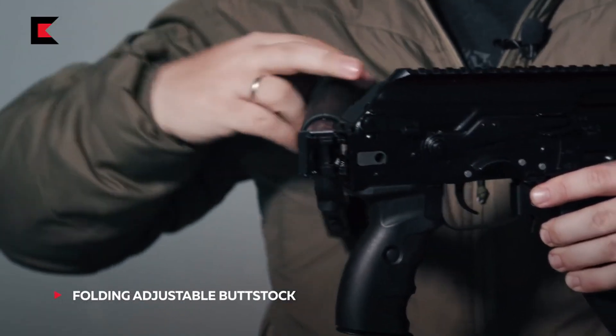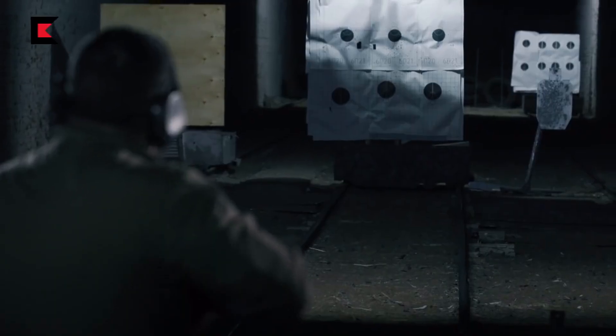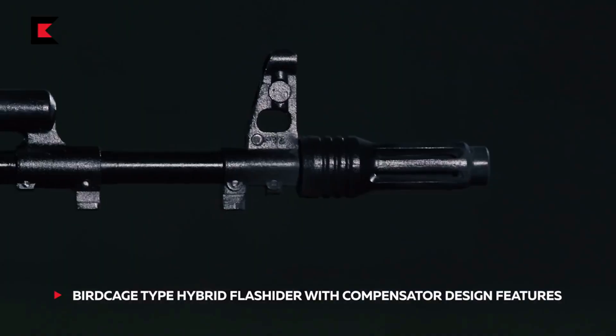Apart from these 2 differences, the Indian AK-203 retains all the features of the Russian AK-203. The reason for acquiring a lower-specification version of the Russian AK-203 is the cost and the requirement of the Indian armed forces.